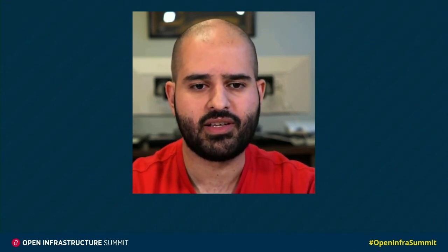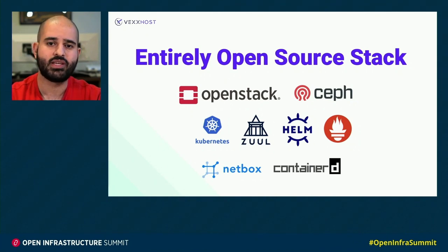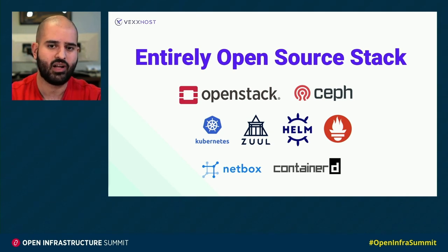I'm really excited and proud to say that our entire stack is open source, from top to bottom — from basic things like using Netbox as our data center infrastructure management tool, to as complex as using Ceph for distributed storage or OpenStack as our infrastructure as a service platform, to even using things like Kubernetes and Helm to deploy OpenStack and have a reliable way of rolling it out across our entire fleet. We feel like our investment into open source really helps the community, it helps us, and everybody really wins when we invest in open source.